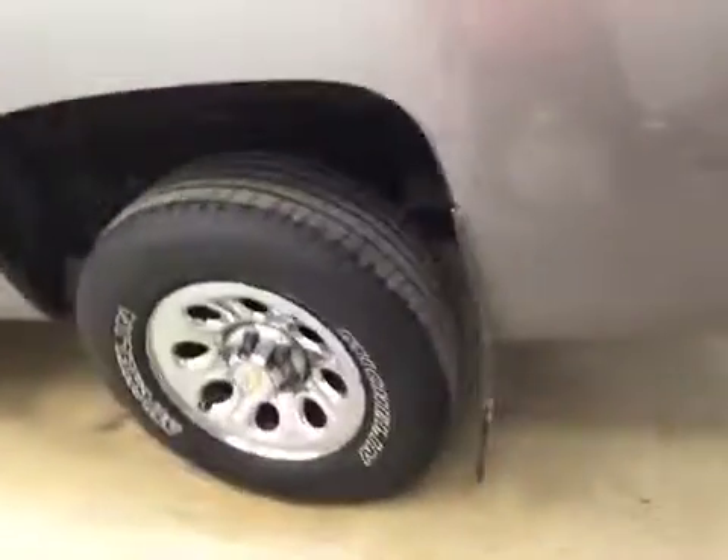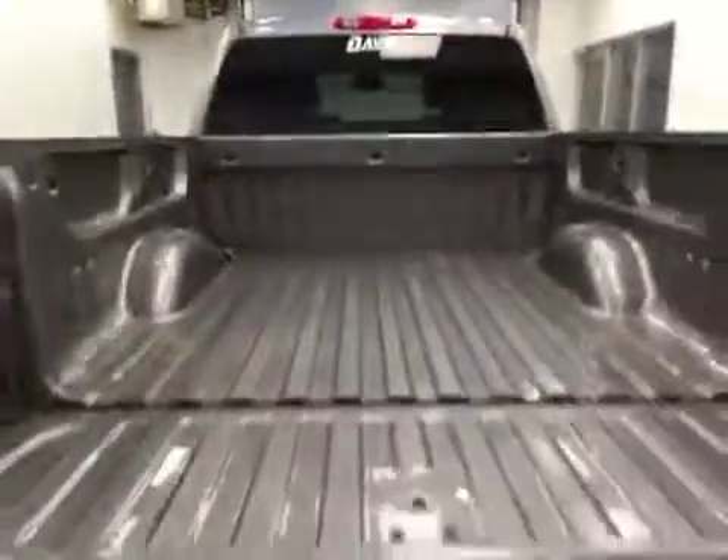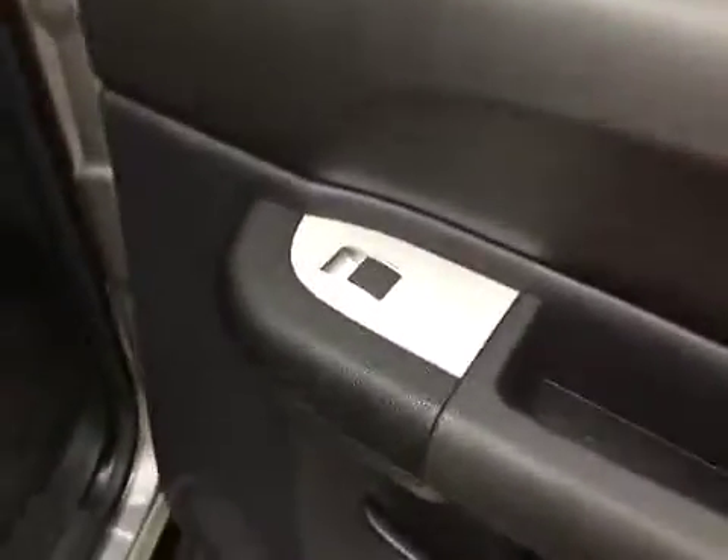This vehicle comes with heated mirrors, running boards, 17-inch chrome alloy rims, mud flaps, and a lot more cargo space. Rear options include power windows, 60-40 split bench seats with center armrest and cup holders. You can fold the seats up for more cargo space.